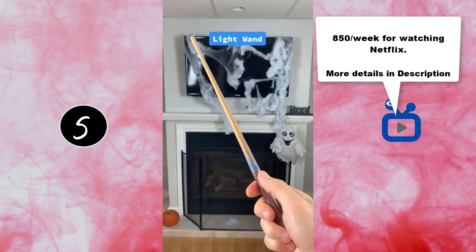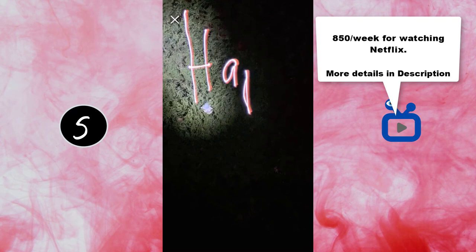One more bonus product is this light painting wand that allows you to paint with light.